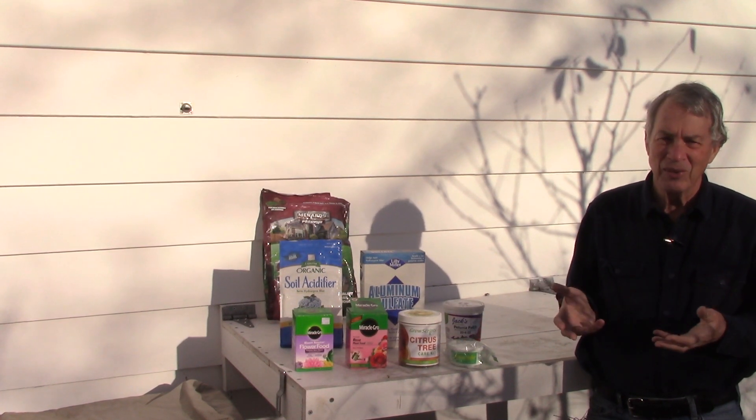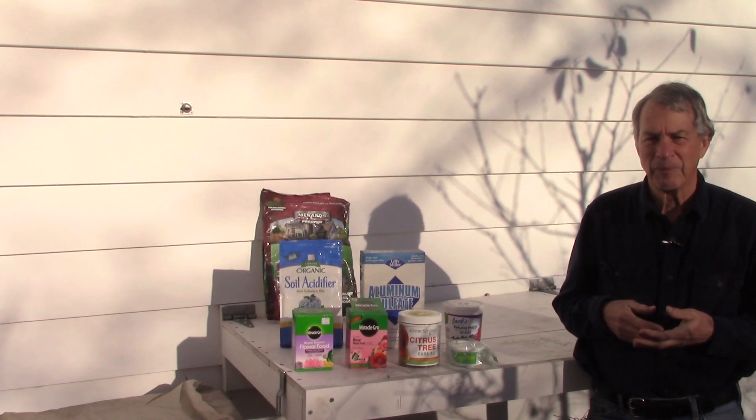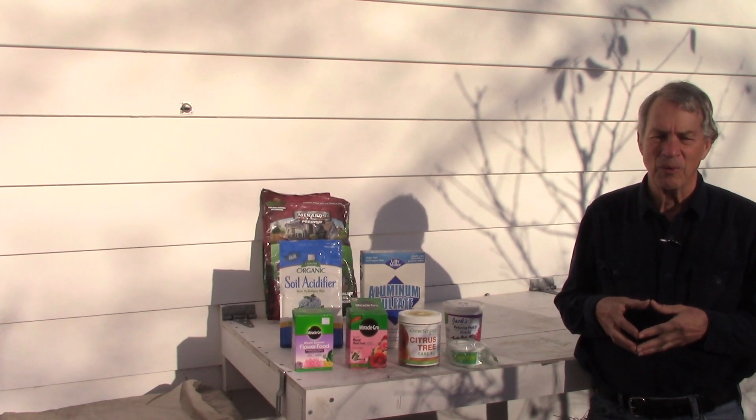If we added unequal amounts of the different fertilizers, then the percentages would be much more difficult to figure out. And this is Jeff with The Green Review — thanks for watching.